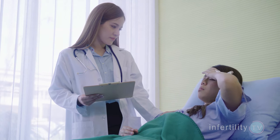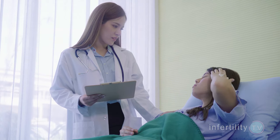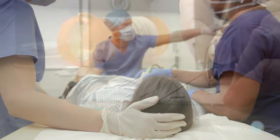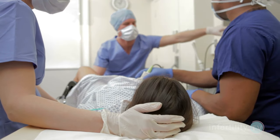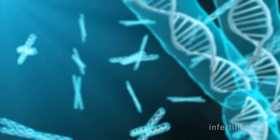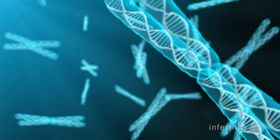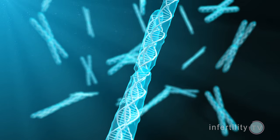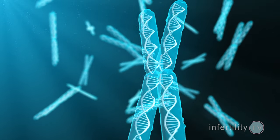Women with high FSH levels have a number of problems when they do IVF. They have a higher chance of not responding to fertility medications and not making it to the point of an egg retrieval. When they do get to an egg retrieval, they produce fewer eggs and therefore get fewer embryos. There is some evidence that even in younger women, a high FSH level may predict a higher chance for chromosomally abnormal embryos, though this is still somewhat uncertain.